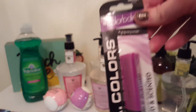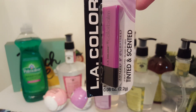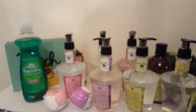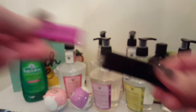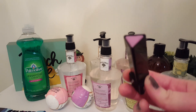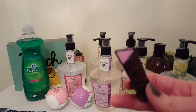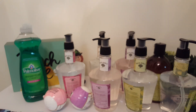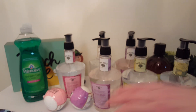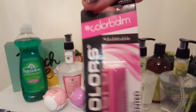I was so happy to find the lip balms by LA Colors. This one is in Grape Squeeze — I actually got two of these. When you open it, it's just purple. This one smells so good — it smells like grape jelly or like Welch's fruit juice. If you're a fan of grape scent, I highly recommend that one. I got two of them.